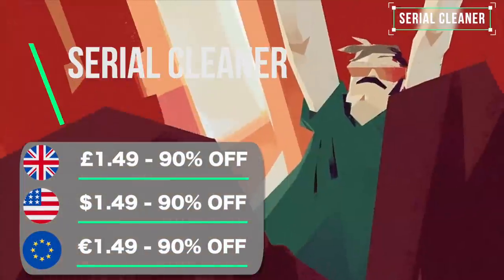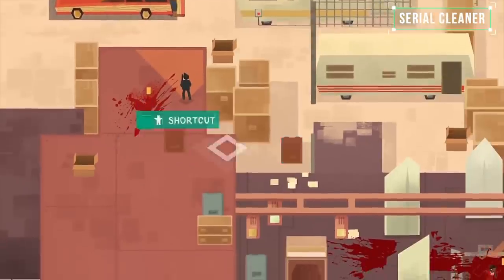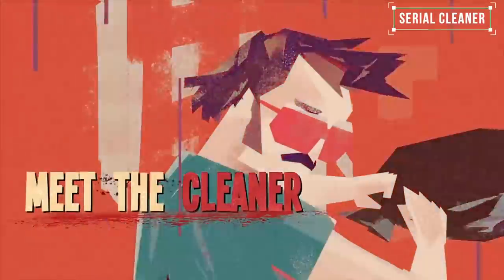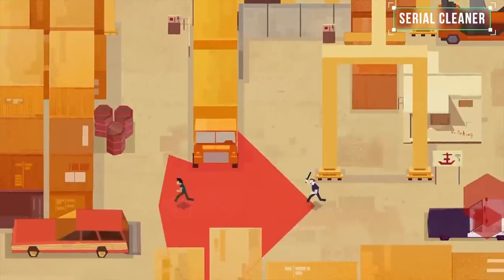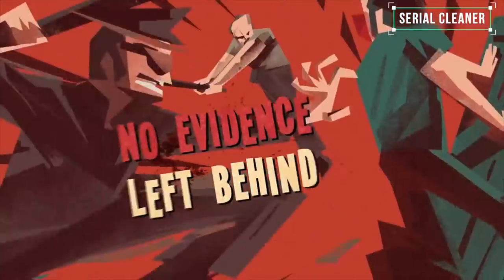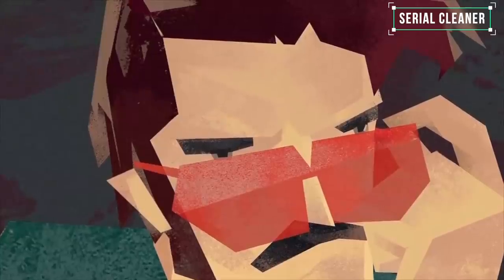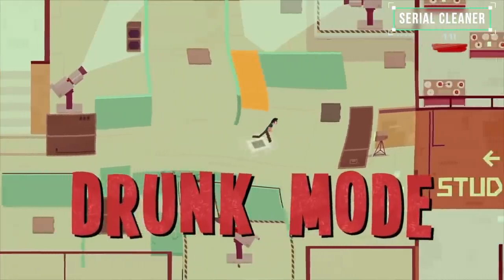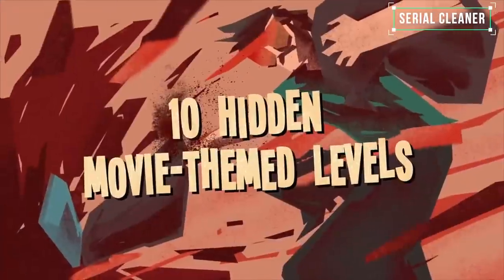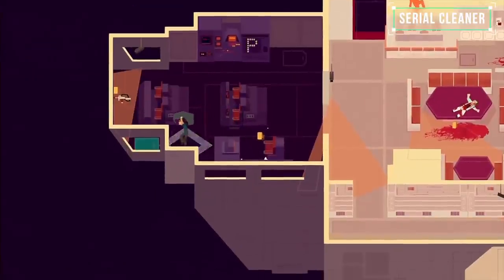Jordan here with my pick of the week. I'm going for a game called Serial Cleaner — a pretty stylish, compact stealth game where the idea is to cover up murders by cleaning the crime scenes. You sneak around avoiding the cops, hoovering up all the blood and the dead bodies in compact but challenging levels. The original price was decent although pushing it slightly, but now with 90% off at £1.49 in the US, UK and Europe it's definitely worth it. When prices get this low you might question the quality, but this one does have some quality to it.